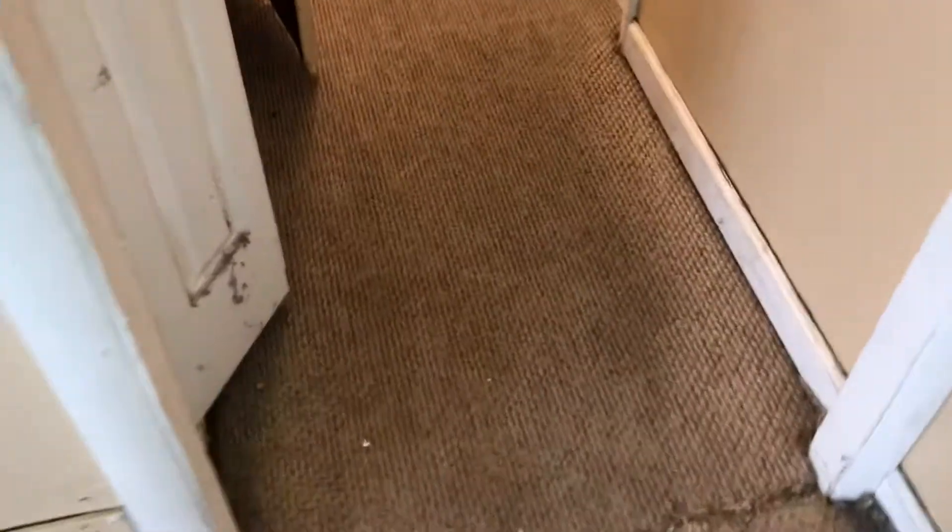In the hallway, the carpet is badly stained and needs to be replaced. Complete paint job needed. New furnace filter required. The door to the furnace is off track and needs to be repaired.